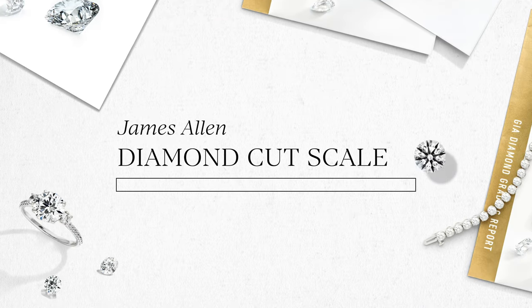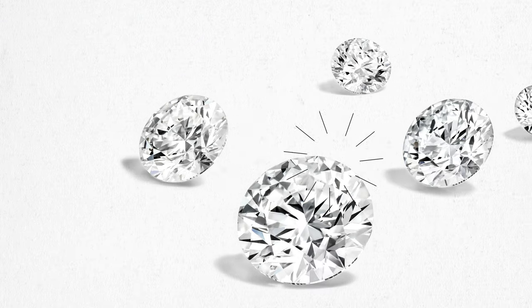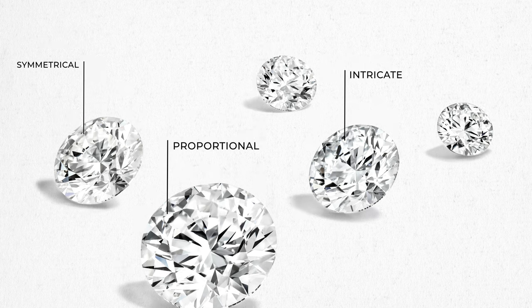On the diamond cut scale, hearts and arrows diamonds rank even higher than the ideal rating. Their superior cut quality and enhanced light performance make these stones beautifully symmetrical, proportional, and very intricate.